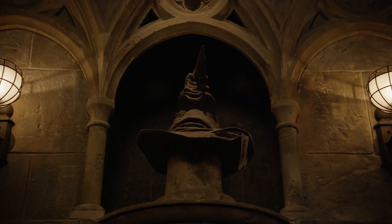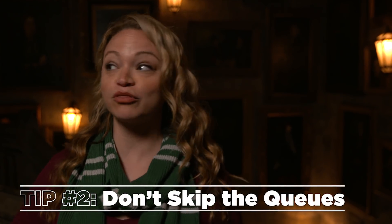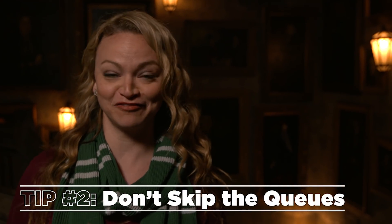Sometimes the ride queue is every bit as exciting as the actual ride itself. I recommend you go through the entire queue at Harry Potter and the Forbidden Journey, so you can see all the magic and you don't miss a minute.